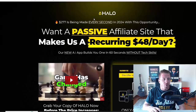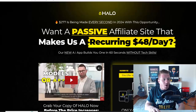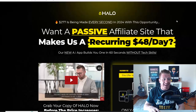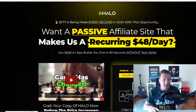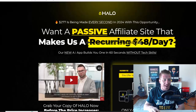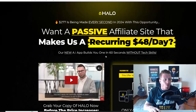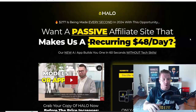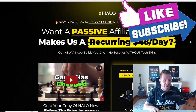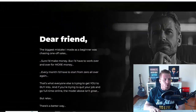Let's start the review and go to the sales page first. As you can see, $277 is being made every second in 2024 with this opportunity. You get a passive affiliate site that makes a recurring $48 per day, and that's per sale. Their new AI app builds you one in 60 seconds without tech skills, so you can make $48 per day with just one sale — obviously if you make 10 sales that's $480.